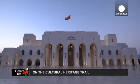Our journey is now at an end. It's taken us through the country's unique natural wonders, its fascinating cultural heritage, and rich marine life. If you'd like to see any of our reports again, do check out our website. Thanks for watching.